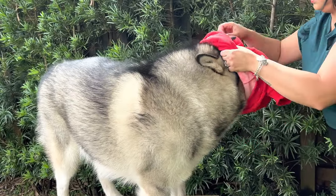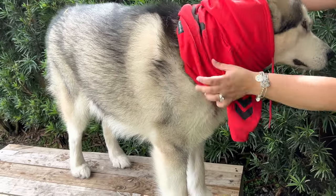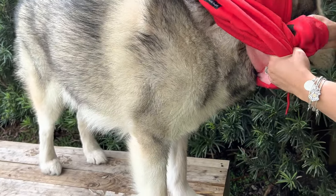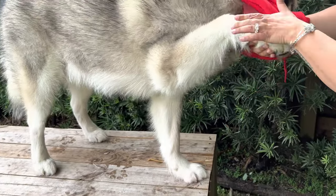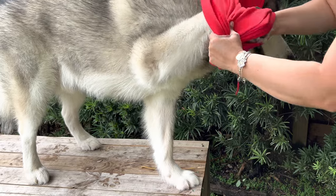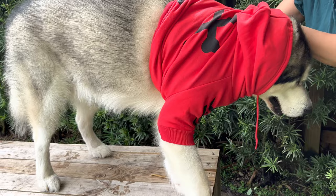For reference, Apollo weighs 96 pounds and his neck is 23 to almost 24 inches, and he's wearing the 4XL. Have that in mind depending on which type of dog you have to see if this hoodie will fit them.